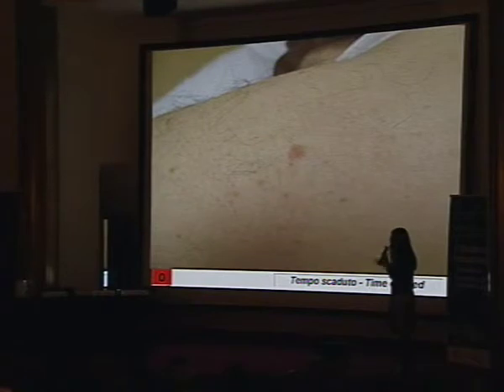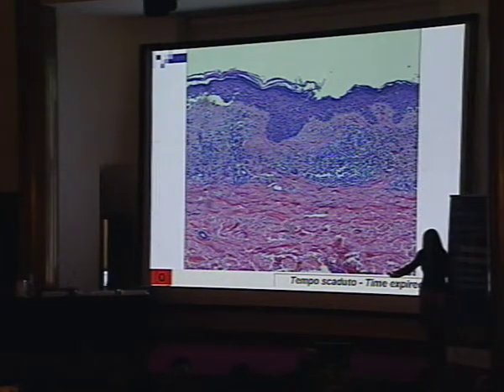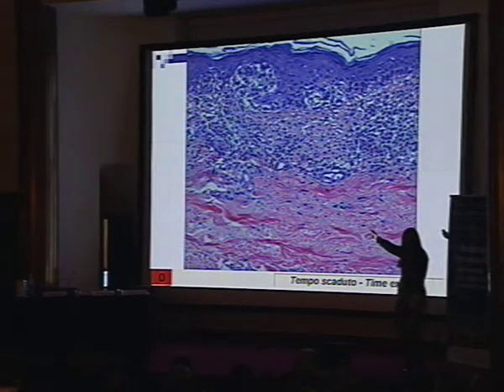Just to show you four last cases very fast. Clinical picture — what do you think? It could be everything. Dermoscopy — what do you think? Do you see chrysalides and dotted vessels? Melanoma — easy. And it's confirmed by histology.